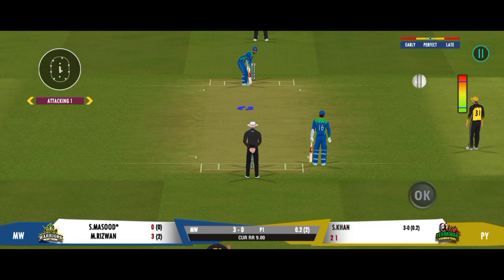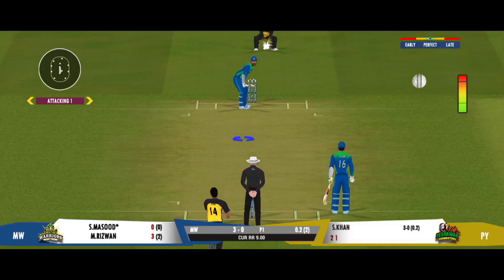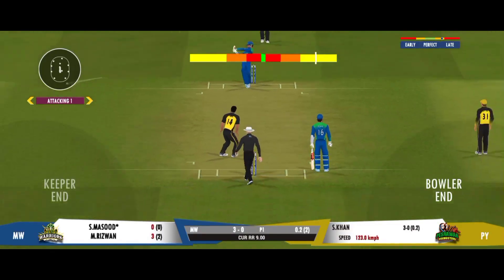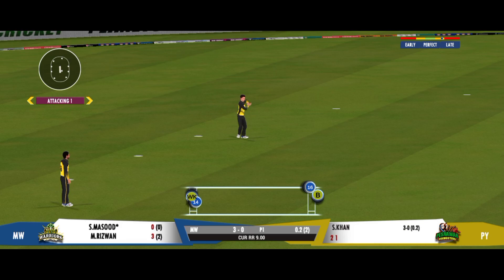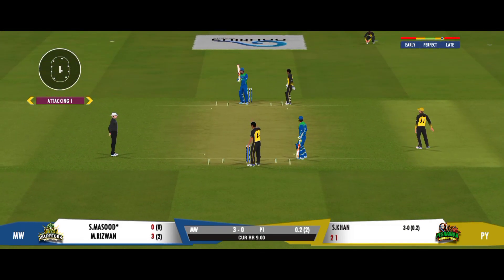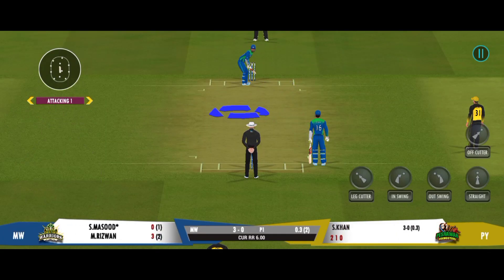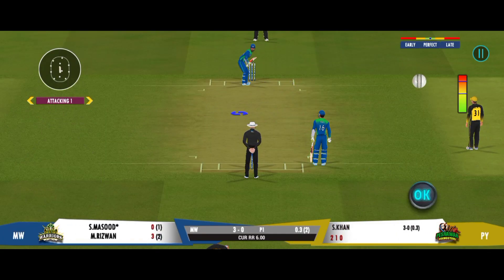You really can't put pressure on the opposition like this. Excellent piece of fielding — saved a certain boundary there. That's outstanding stuff by the fielder.